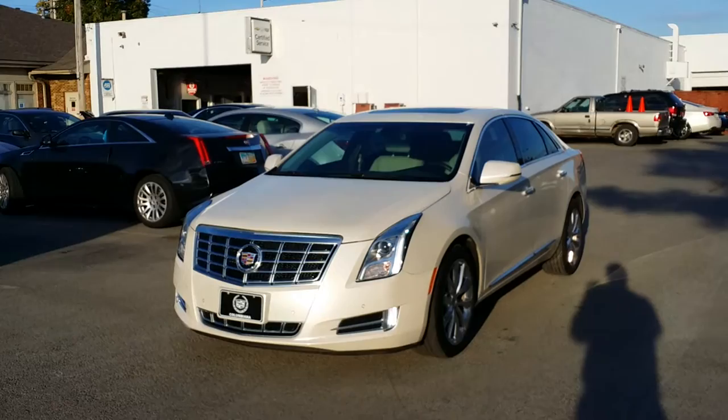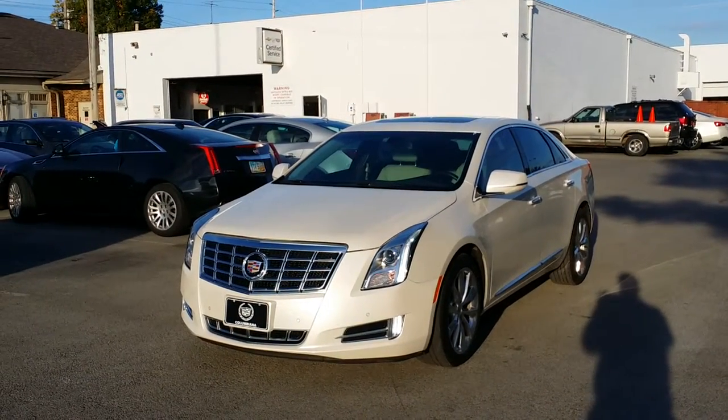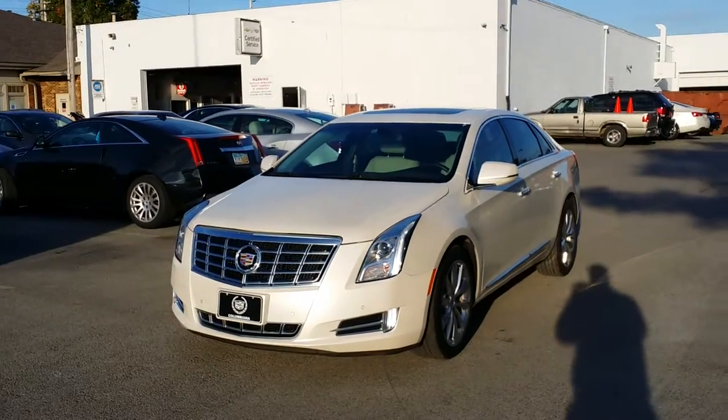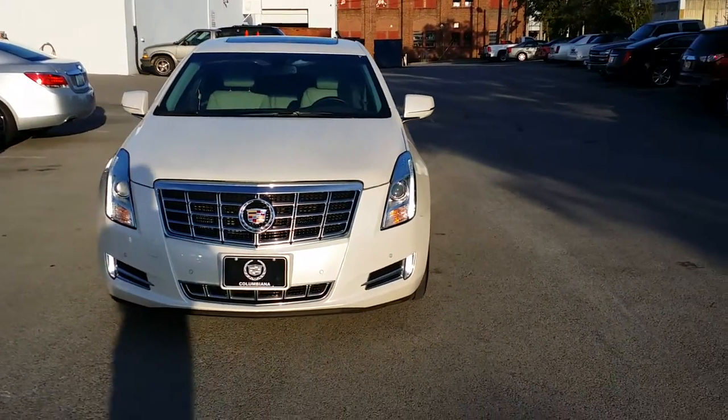Beautiful car. If you do want to reach me directly, you can call 888-221-6729. I do welcome you to subscribe to my YouTube channel as well as visit me online at WayneUlery.com.